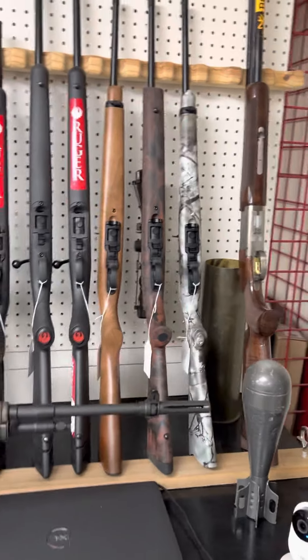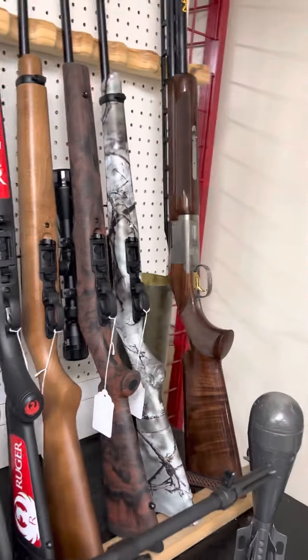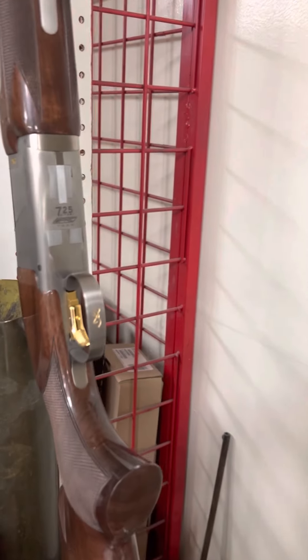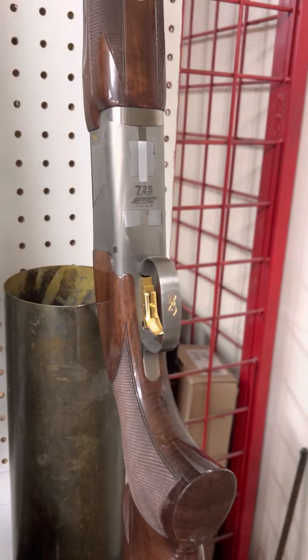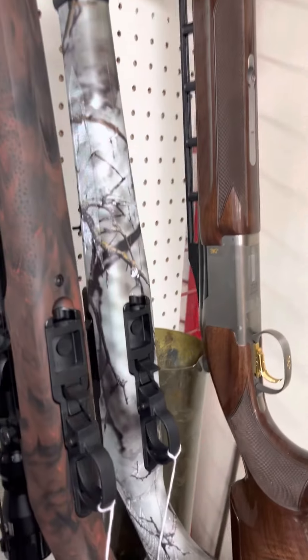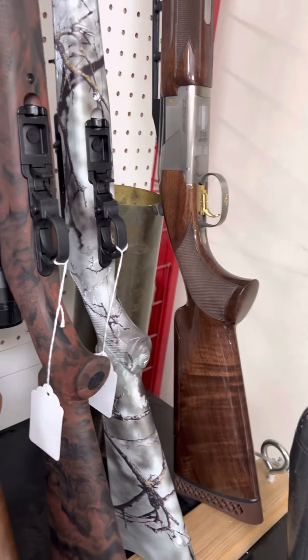All right, this is Tony again. We're going to go over a little bit of long gun inventory. We've got a really nice Browning 725 — this is going to be the Satori Pro. It's going to be a skeet model with a skeet rib, grade 5 walnut, and an adjustable cheek weld.